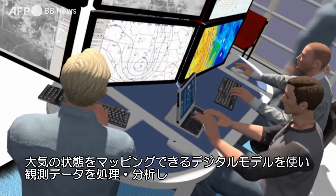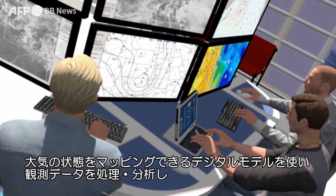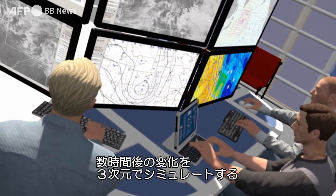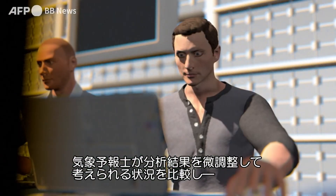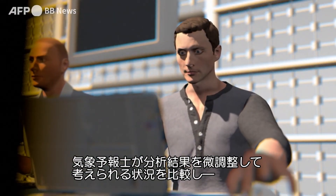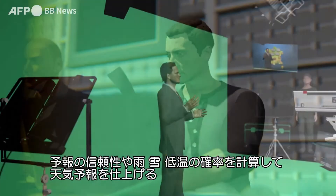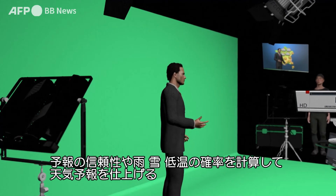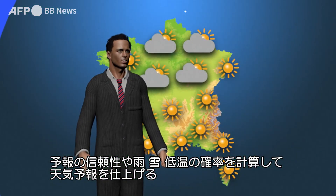Data is processed and analysed using digital models capable of mapping the initial state of the atmosphere, then simulating how it will evolve in the following hours and in three dimensions. The forecaster fine-tunes the results, compares scenarios, calculates confidence indexes, as well as rain, snow and freezing weather probability percentages before preparing the results for the general public.